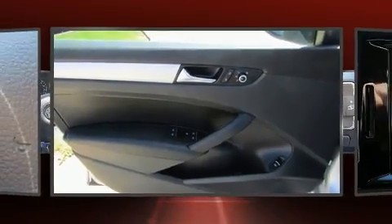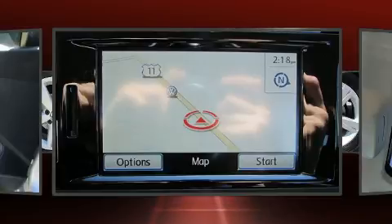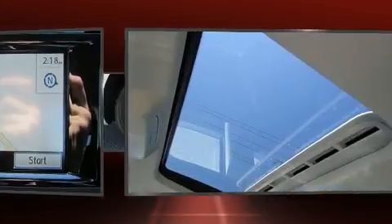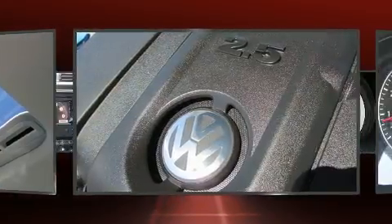All of the premium features expected of a Volkswagen are offered, including one-touch window functionality, variably intermittent wipers, an automatic dimming rear-view mirror, turn signal indicator mirrors, and more.